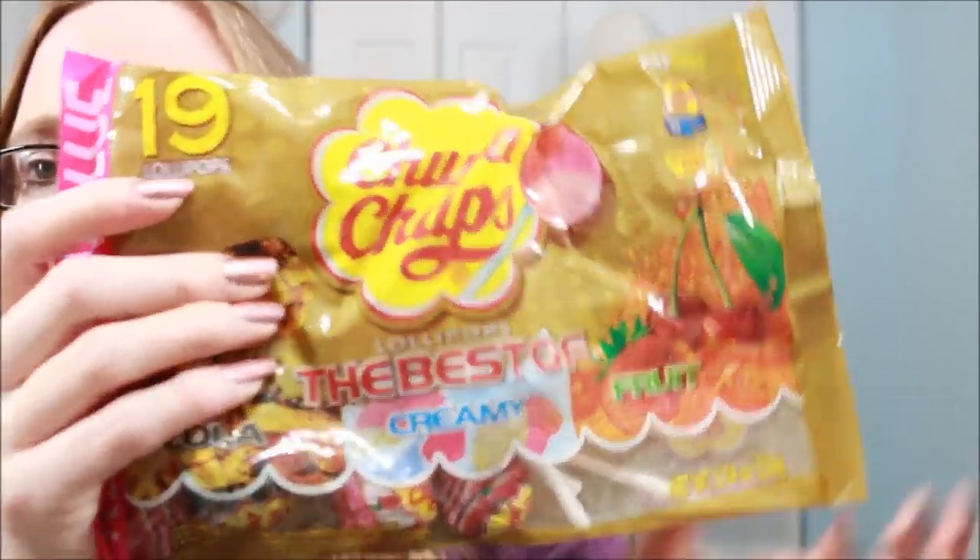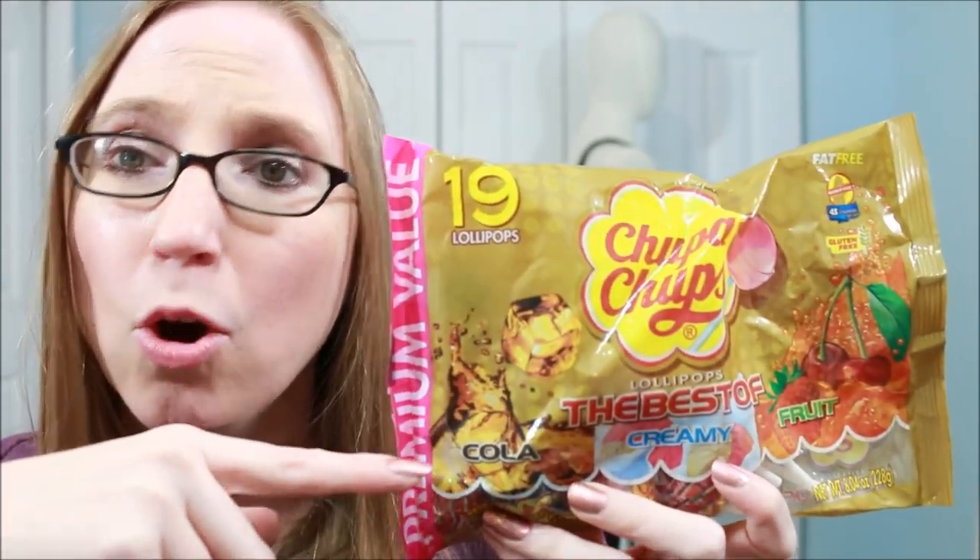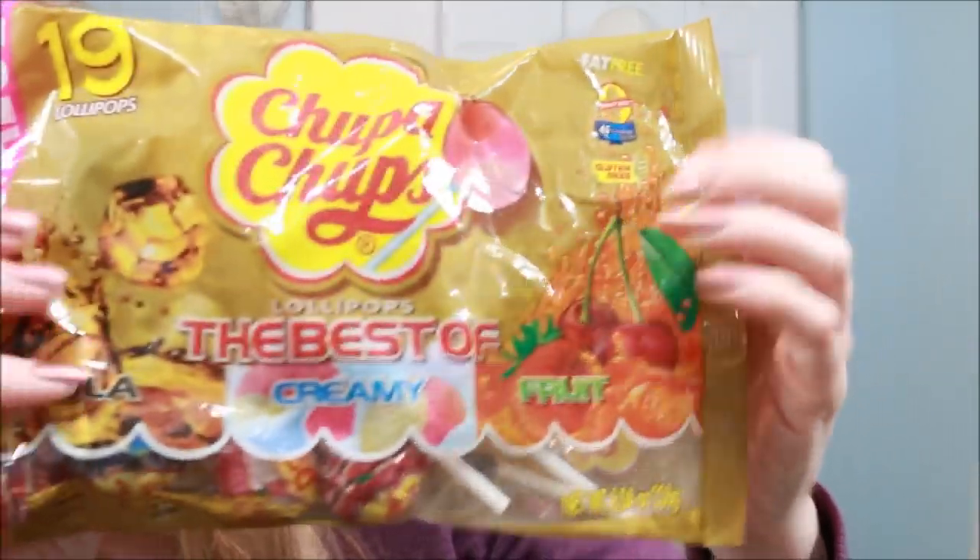I got a bag of Chupa Chups lollipops — these have the best flavors. There's creamy fruit and cola. I've only had the creamy variety but was really interested in the cola flavor since I'd never tried it. I think these are made in Mexico. They're super creamy with great flavor. The sticks are plastic, not papery cardboard like normal lollipop sticks that get wet and gross. I'm really anxious to try the cola one.